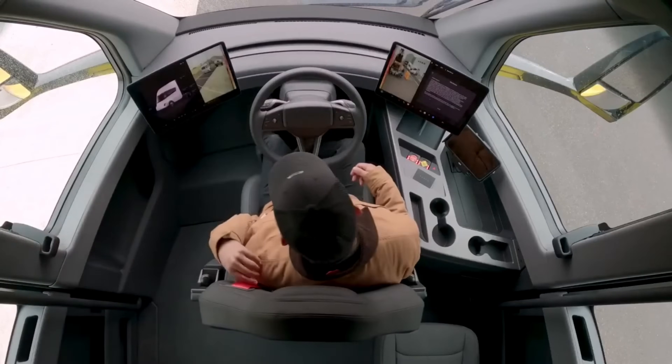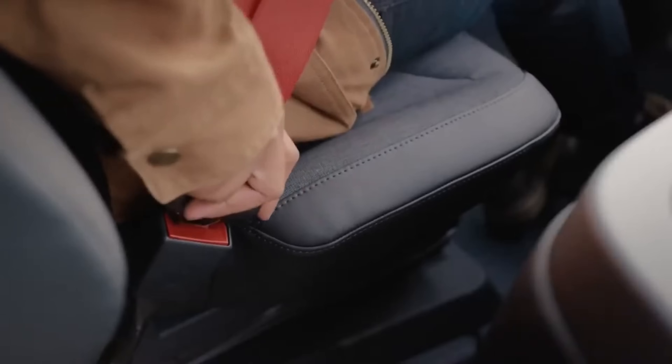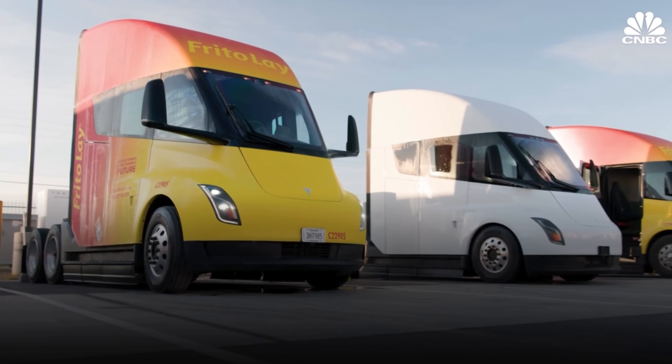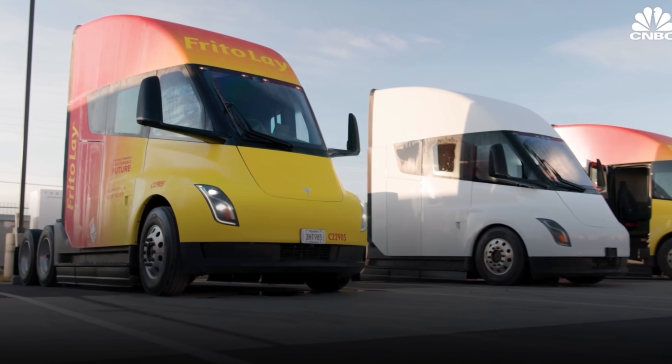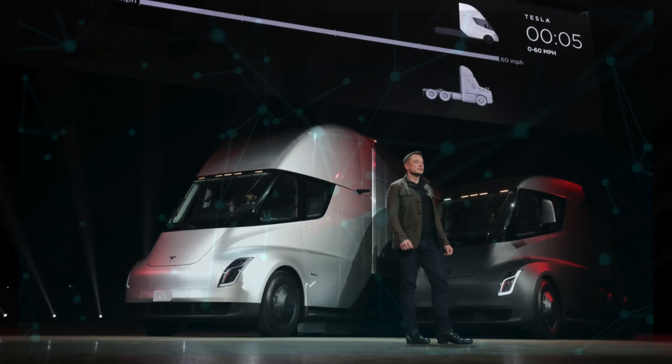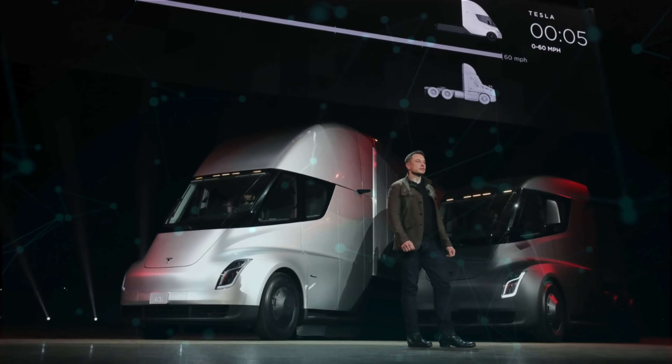The design of electric trucks is not just about aesthetics — it's about functionality, aerodynamics, and efficiency. As we look towards the future, we expect to see more innovative designs that push the boundaries of what's possible in electric truck engineering. The Tesla Semi is just the beginning.